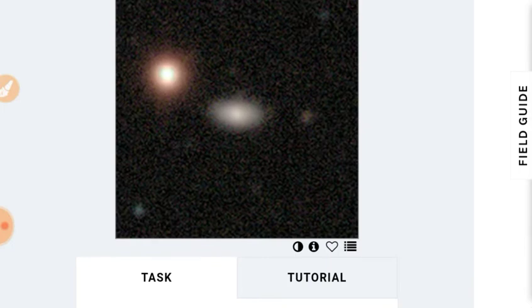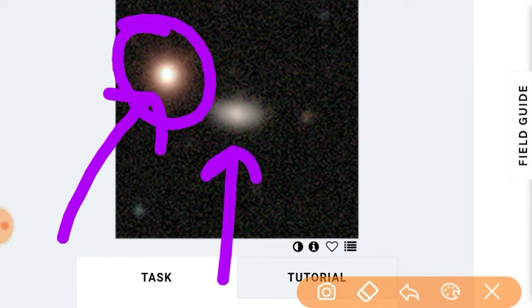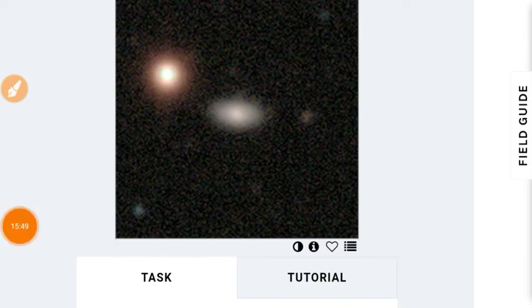That one we'll leave to somebody else. Only classify the one in the middle — this is a quasar, which is also a galaxy for those of you who are not aware.